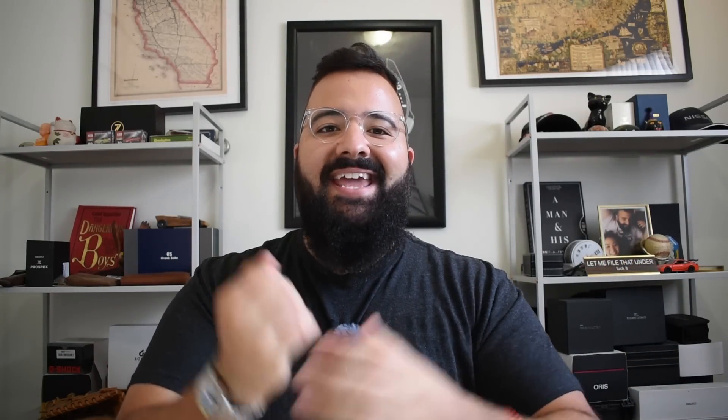Here's where things get really interesting. It wasn't until 1934 that the first dual-pusher chronograph came out, essentially setting the standard for every chronograph watch we wear today. And oh yeah, it was also invented by a guy named Breitling. These Breitling guys are just crazy about chronographs.